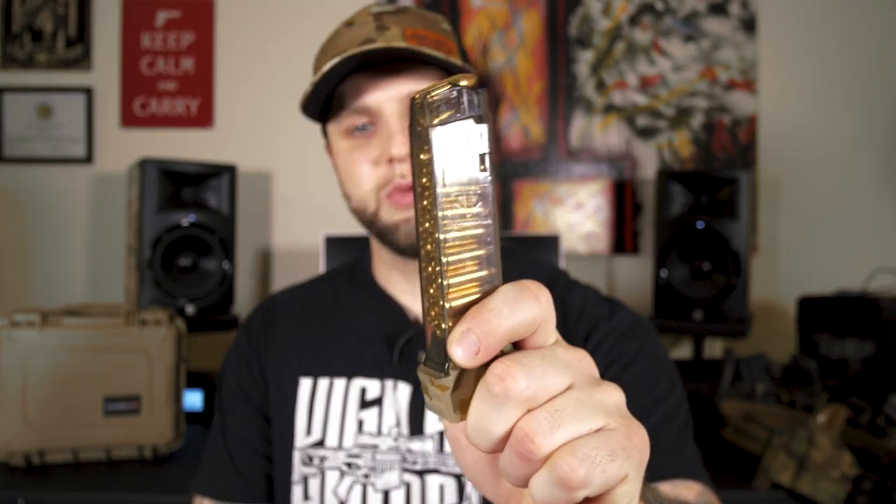That's what I like to see in the 2A community — innovative products. Work smarter, not harder. We also have an ETS Group 17 round magazine. I'm a huge fan of ETS Group — never had any issues with their magazines, they feed reliably. And I like the fact that they're clear. Being able to see your rounds through there gives you the warm fuzzy feeling. It's just badass.